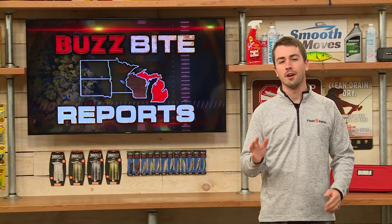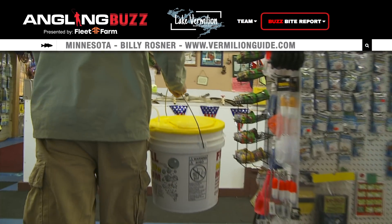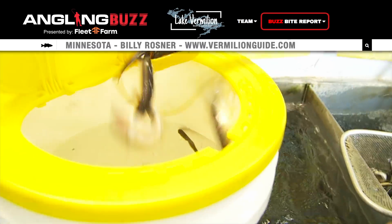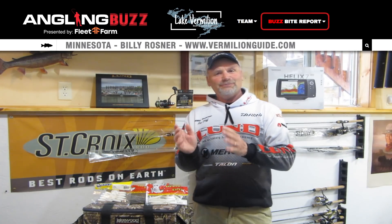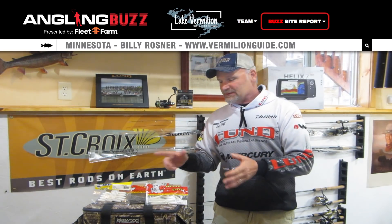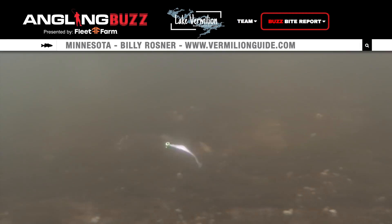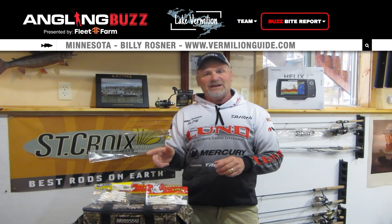Welcome back to Angling Buzz. For our next report, let's head up to Lake Vermilion where Billy Rosner is talking baits for walleyes. If you've been at the bait shops this year in northern Minnesota or northern Wisconsin, you've heard the buzz about the shortage of minnows. This is a great opportunity to fish plastics if you've never done it before. I like the Big Bite plastics — the boot tails, split tails, and kalen grubs. You can play with colors and sizes. I like putting them on a moon eye jig, and just fish them like you would a minnow. Once you start catching fish on plastics, get that confidence — it's a big game changer.